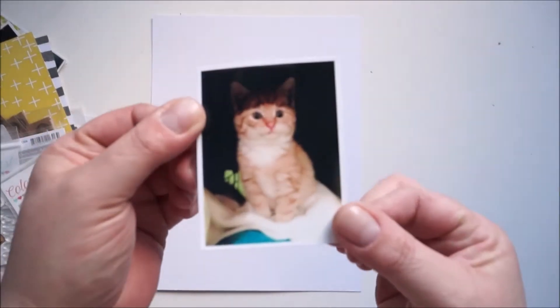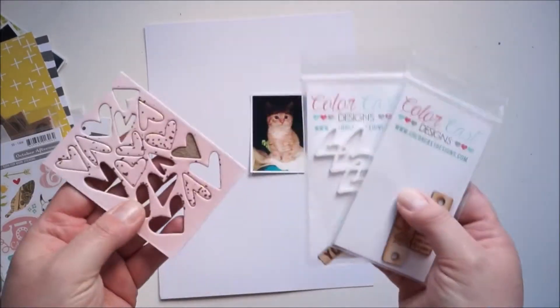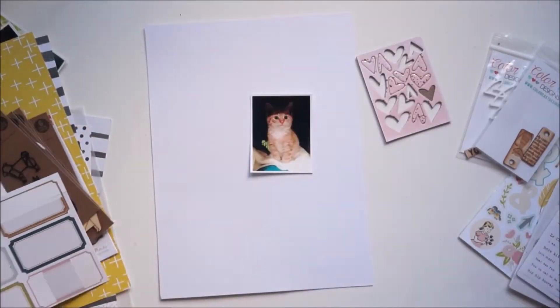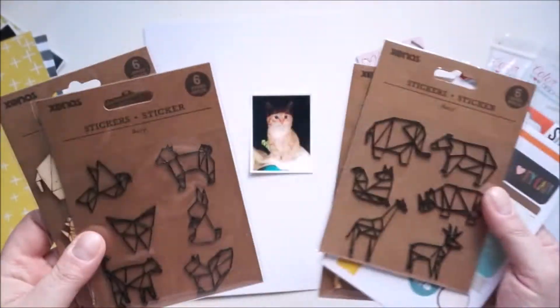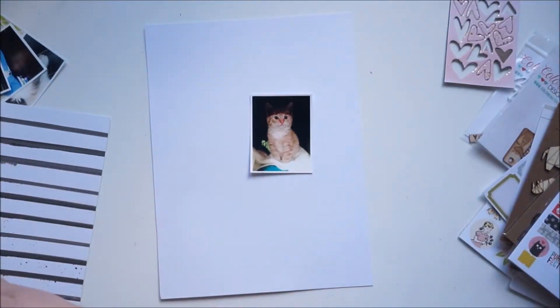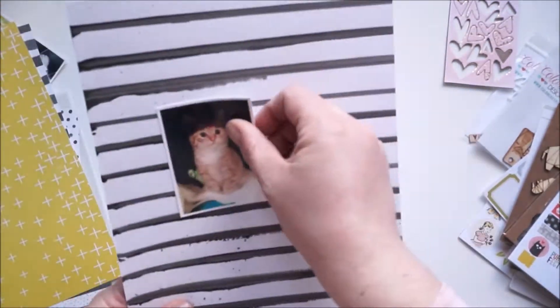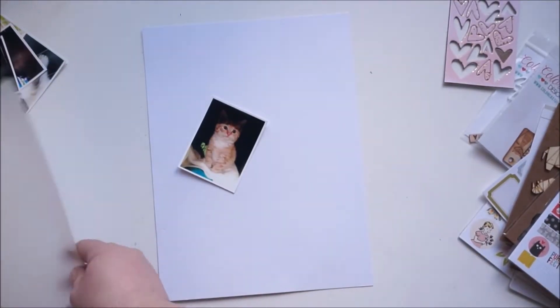Hi and hello, welcome back! Jana here with a new process video. I'm scrapping a picture of my little furry baby Oscar and I grabbed a lot of stuff from my stash — Color Cast Designs, Simple Stories, October Afternoon, some papers from 1K02 and Great Paper, and some vellum from